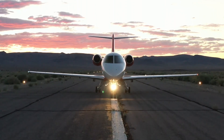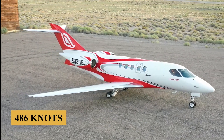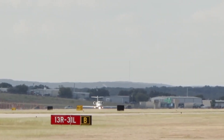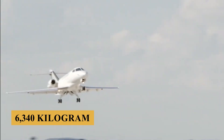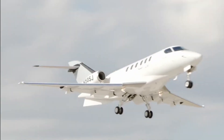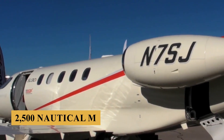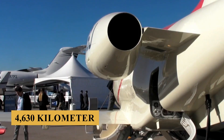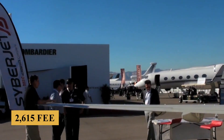The plane has a maximum cruise speed of Mach 0.83, or about 486 knots, an average hourly fuel burn of 150 gallons or 570 liters, and a maximum takeoff weight of 14,000 pounds or 6,340 kilograms. The aircraft has a maximum range of 2,500 nautical miles, which is 2,900 miles or 4,630 kilometers, and a minimum landing distance of 2,615 feet or 800 meters.